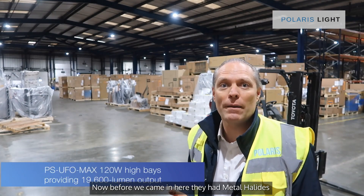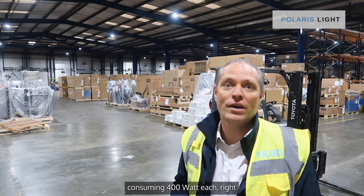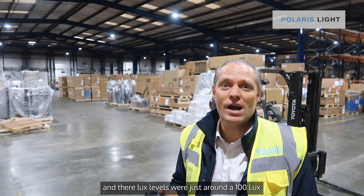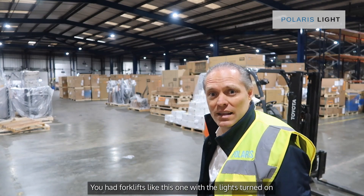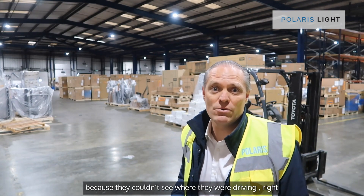Before we came in here they had metal halides consuming 400 watts each and their lux levels were just around a hundred lux, so it was really dark in here. You had the forklifts like this one with the lights turned on because they couldn't see where they were driving.